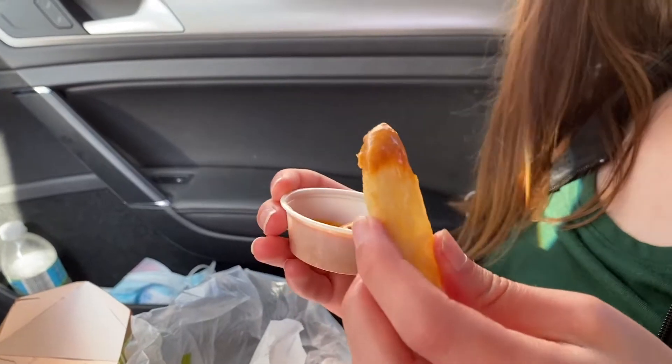The dip has a flavoring to it — kind of like a honey mustard, chipotle-like flavoring. Yum. Honey mustard with their own special spices mixed in. Yep. So I definitely recommend the yucca fries as well.